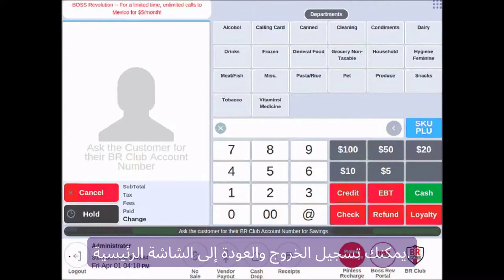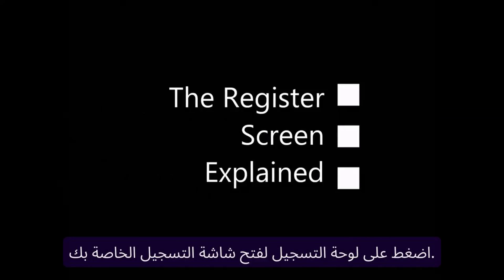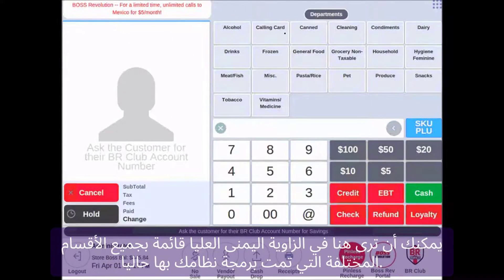Implementing robust fraud detection and prevention measures is crucial for online payment systems. By utilizing advanced fraud detection tools and employing strategies such as two-factor authentication and address verification systems, you can minimize the risk of fraudulent transactions and protect your customers' financial data.